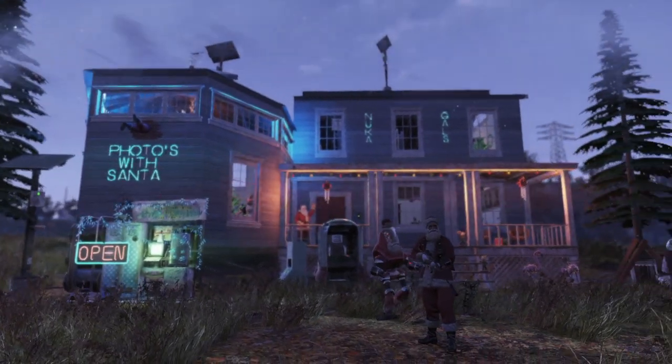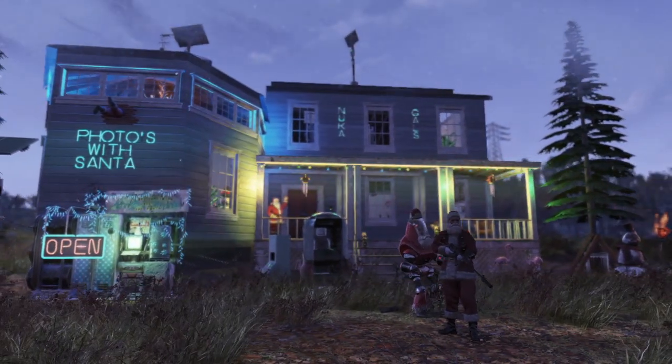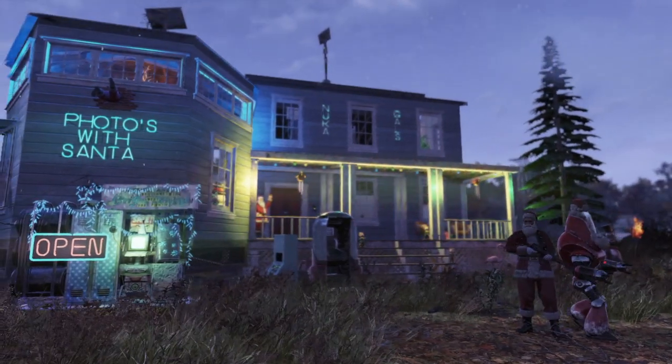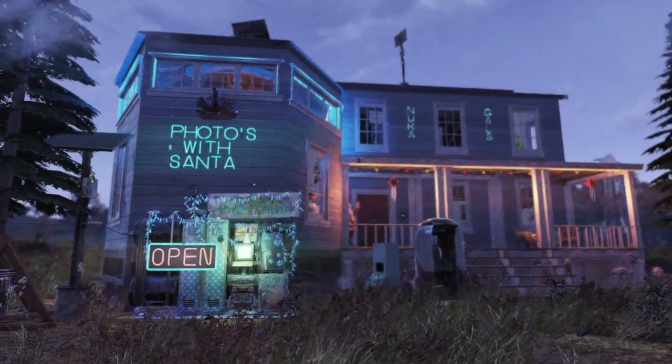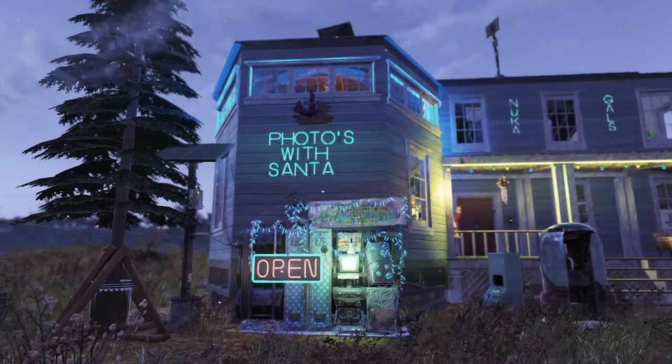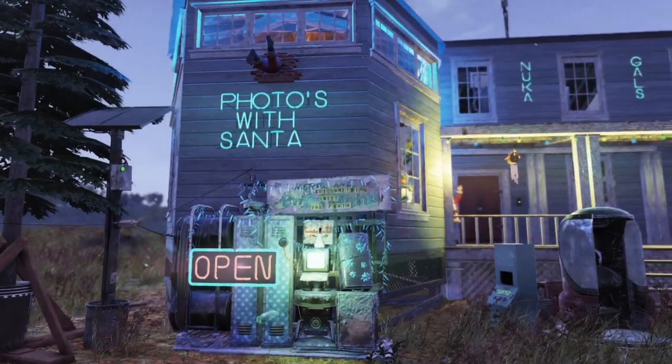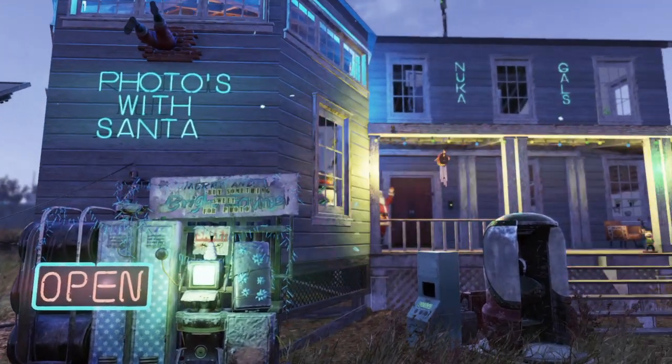Here's what the outside looks like. As you can see, it says Photos with Santa. It wasn't going to be Photos with Santa — it was actually going to be a little house, but it kind of morphed into Photos with Santa. Over here it has a little machine that says Buy Something Suite for Photo.